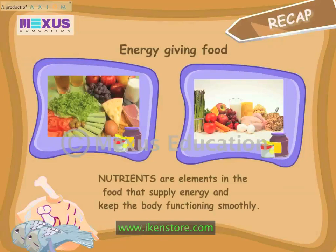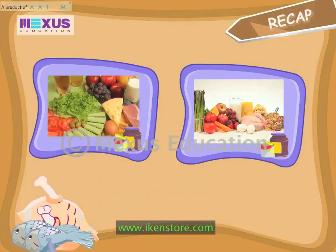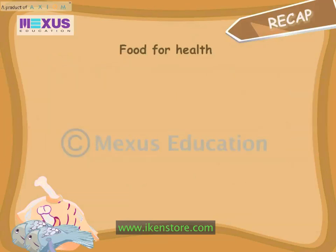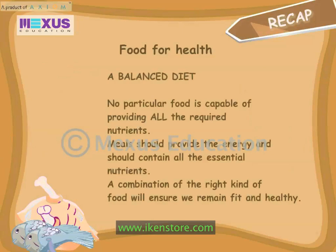Nutrients are elements in the food that supply energy and keep the body functioning smoothly. A balanced diet — no particular food is capable of providing all the required nutrients. Meals should provide the energy and contain all the essential nutrients. A combination of the right kind of food will ensure we remain fit.